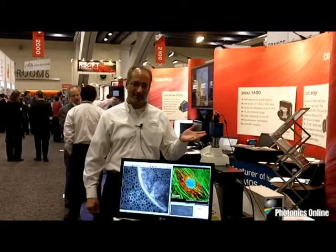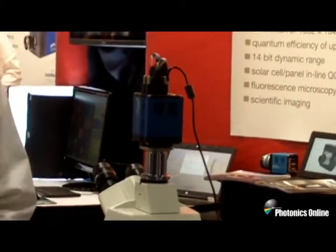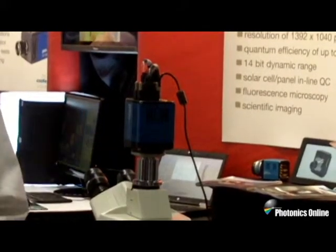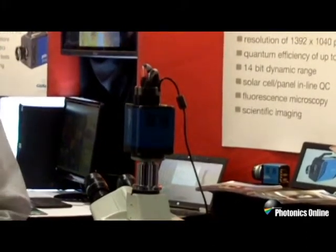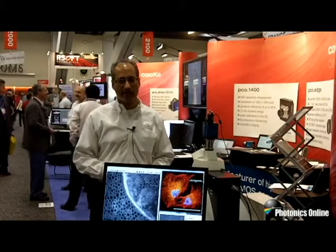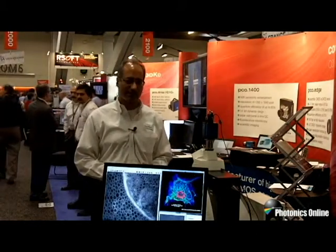What I'd like to do today is introduce you to the PCO Edge. This is one of the first scientific CMOS cameras introduced to the market. This scientific CMOS technology is advantageous because it allows for simultaneously getting high frame rate, high resolution, high dynamic range, and very low noise. So in applications where all these features are useful, this becomes an invaluable type of imaging camera.